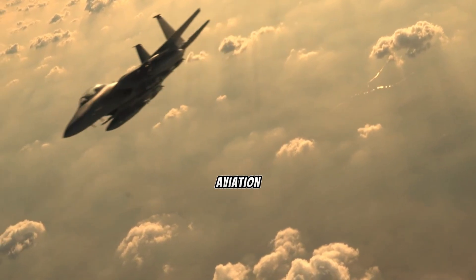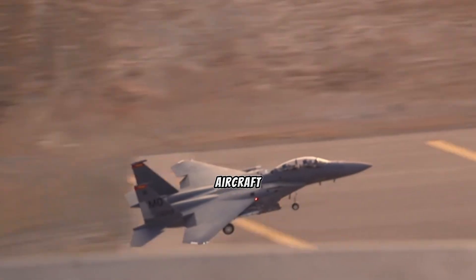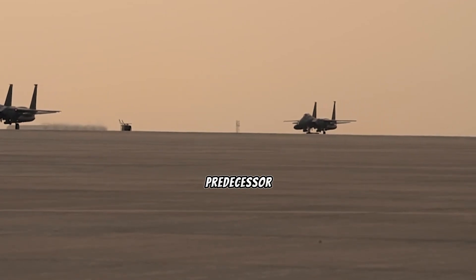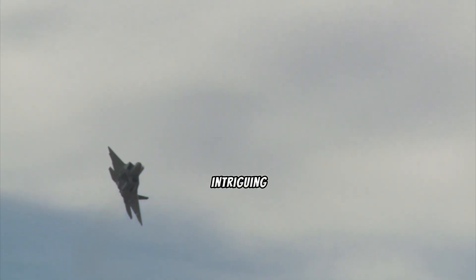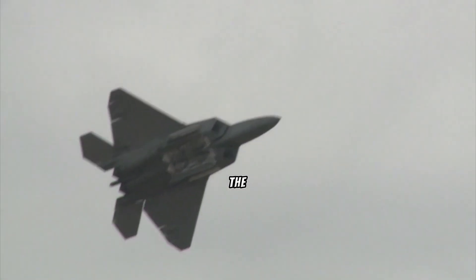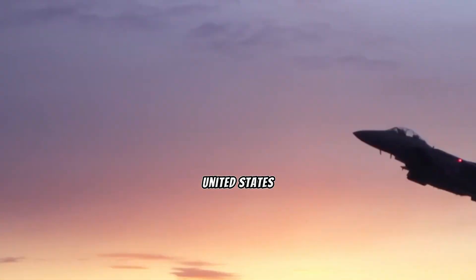In the world of aviation, speed is often synonymous with superiority, but what happens when a newer, more advanced aircraft seemingly falls short in this aspect compared to its predecessor? This intriguing conundrum is precisely what surrounds the comparison between the F-22 Raptor and the F-15 Eagle, two formidable fighter jets in the United States Air Force arsenal.